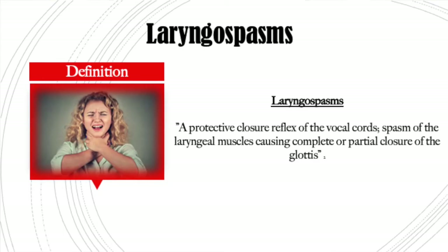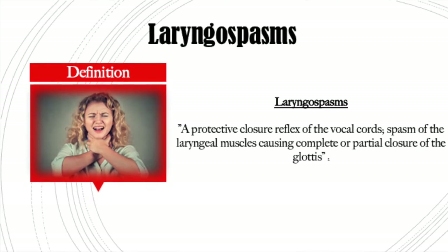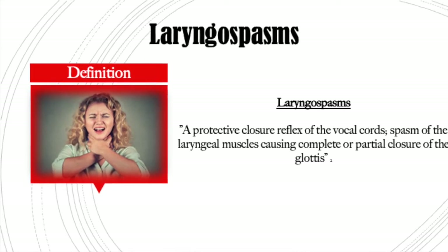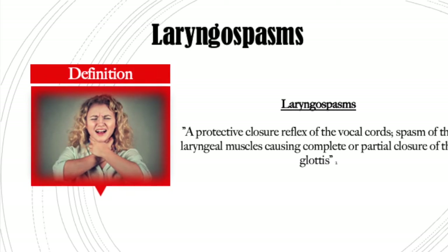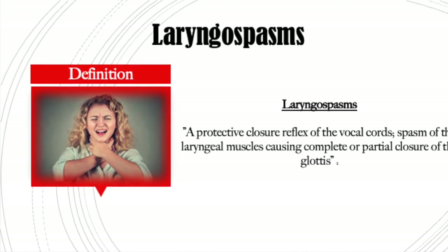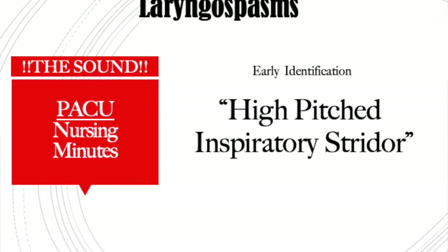A laryngospasm is an autonomic reflex closure of the vocal cords. It can be either a partial closure or a complete closure of the glottis. You will know when somebody has a laryngospasm because you will hear that sound — it's a high-pitched inspiratory stridor, and I will do my best to make that sound.